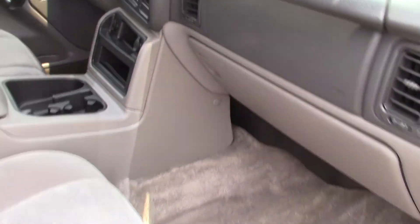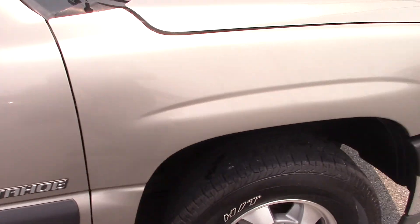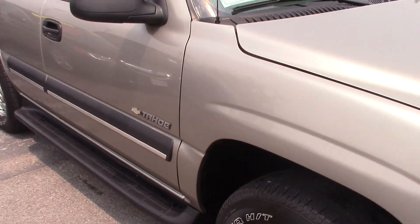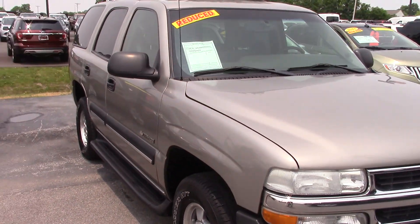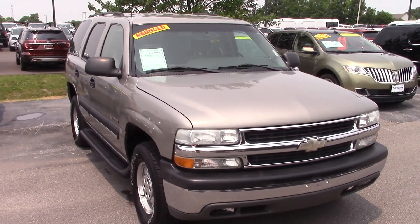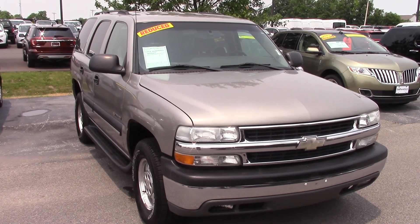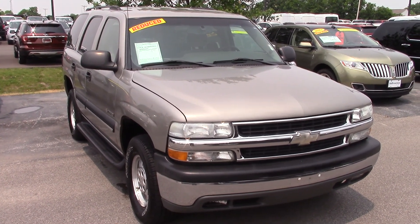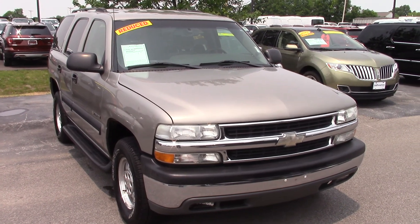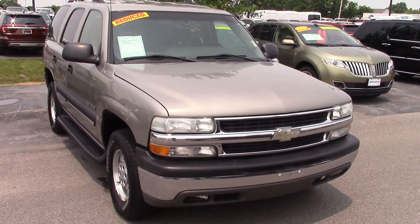The vehicle has 134,000 miles on it. If you have any questions or would like to come take a test drive with this or one of the other vehicles that you did inquire about, please give me a call at the store. Jason Barrett at 317-852-2231.